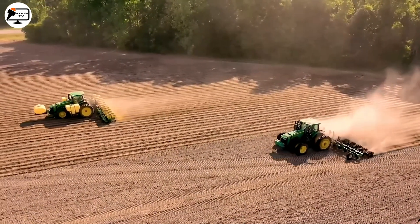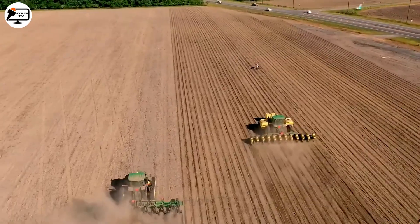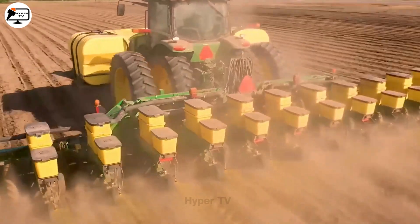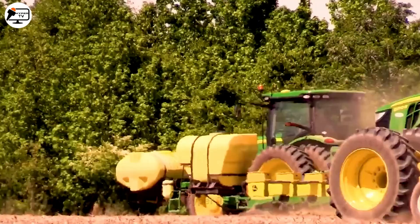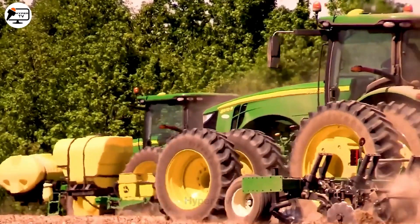In Southeast Georgia, where the peanut growing season has sprung to life, a massive tractor equipped with a state-of-the-art automatic seeding mechanism takes center stage. The behemoth goes to work on an impressive 10-hectare expanse, and in less than a day, the entire area is ready for the new season. It's not just farming — it's efficiency at its finest.